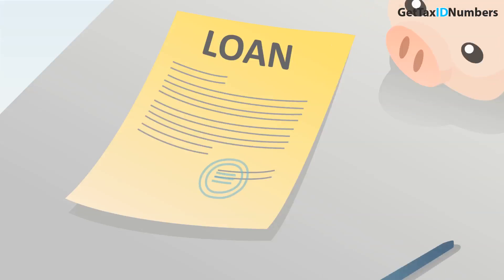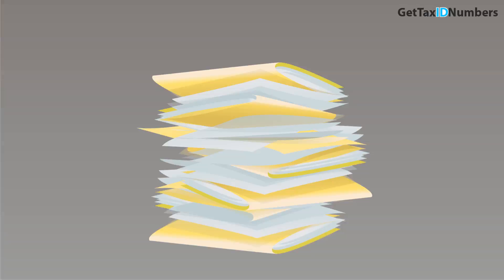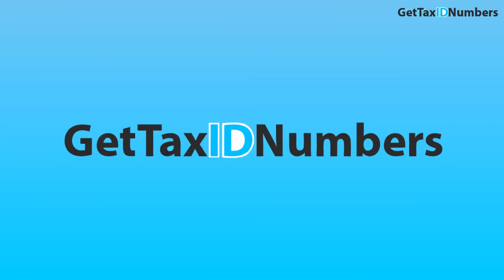You also need one if you want to start a line of business credit, plan to open a business bank account, have one or more employees, or if you form an LLC, corporation, or partnership.